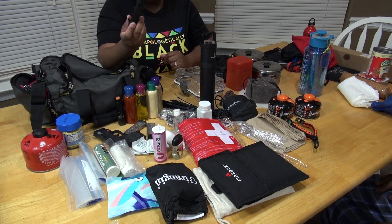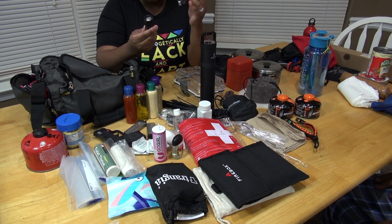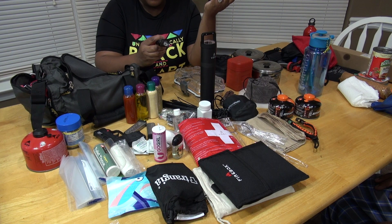Next we have flashlights. Flashlights are very important — I have two different rugged flashlights here. They're very important because what if it's dark and you're somewhere in the middle of nowhere with no light? You want to put that flashlight on — that's what you're going to do.